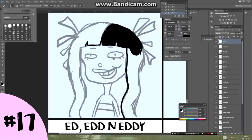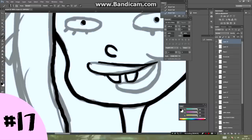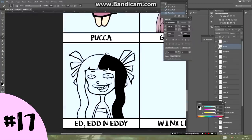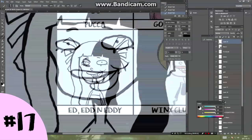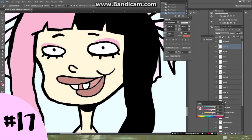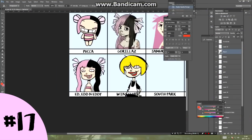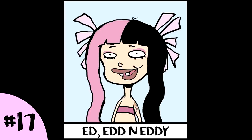Next style is Ed, Edd n Eddy — I'm not sure if I'm pronouncing every name differently or not; in my language we do pronounce every name differently, so please correct me if I'm wrong. This style was challenging and easy at the same time, because those lines are so shaky and messy — if you're drawing drunk, it's perfect, and if you're not drunk, that's challenging. I'm so used to trying to make perfect lines, and once I had a chance to do everything loose, I just couldn't do it.